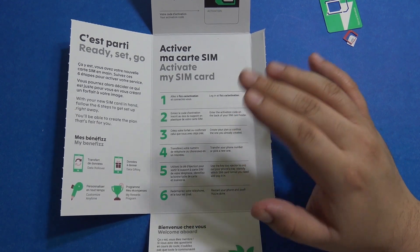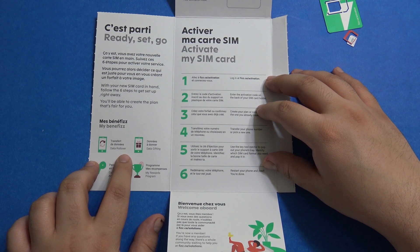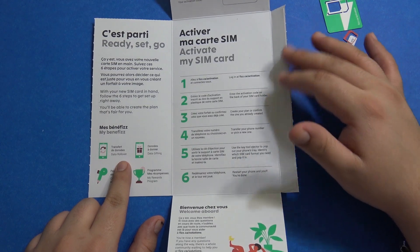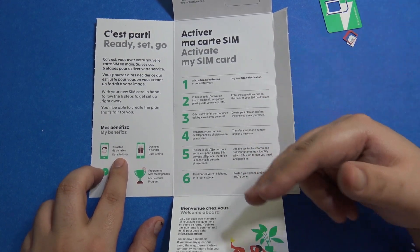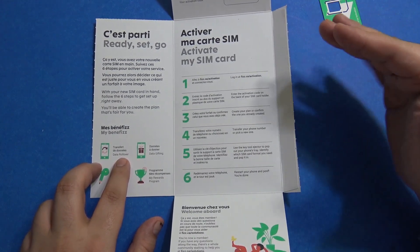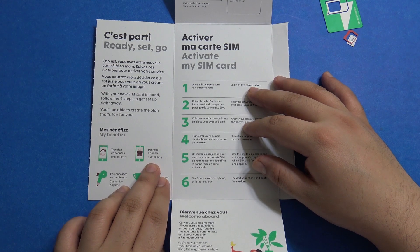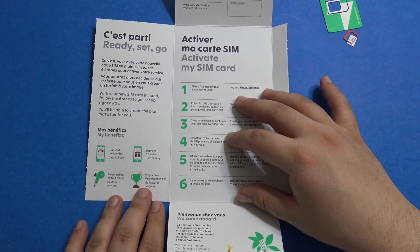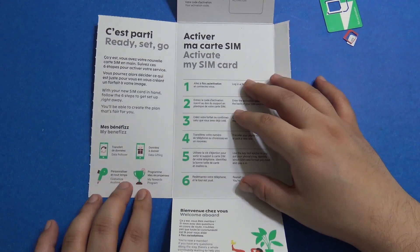I find that this provider is really working hard to give the most bang for the buck. One of the benefits is data rollover — with other providers, unused data resets at the end of your billing cycle, but with Fizz it carries over for up to two months. You use the carried-over data first, then your new data. You can also gift data from your monthly allowance to another Fizz Mobile user, and you can change your plan anytime, though it takes effect from the next billing cycle.